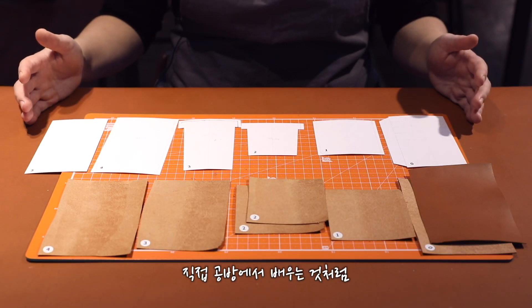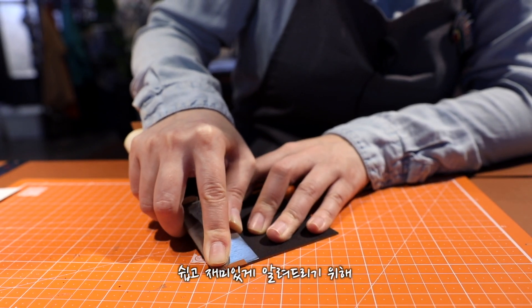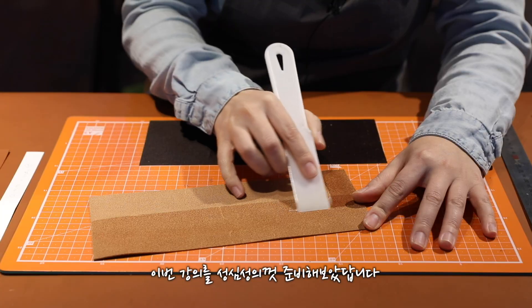가죽과 공구를 제공하고 직접 공방에서 배우는 것처럼 쉽고 재미있게 알려드리기 위해 이번 강의를 성심성의껏 준비해 보았답니다.